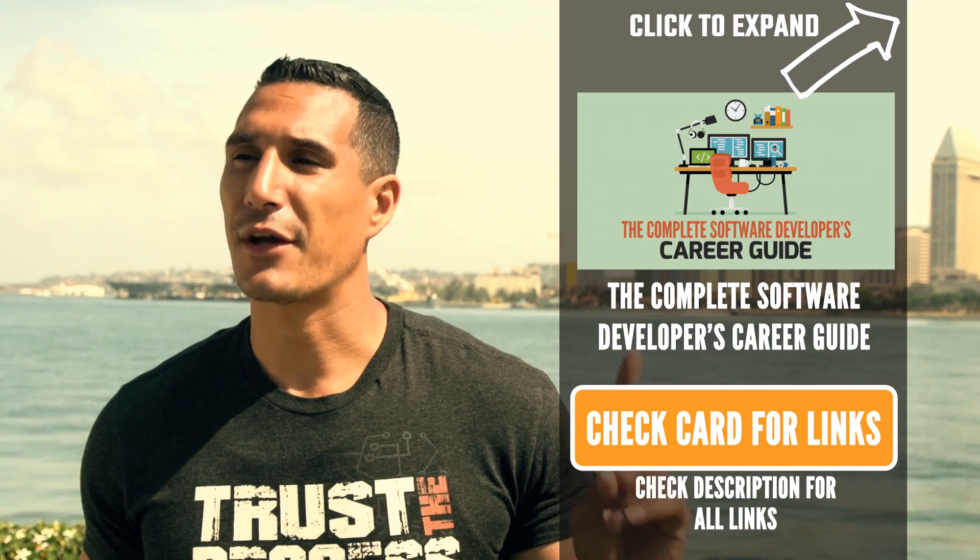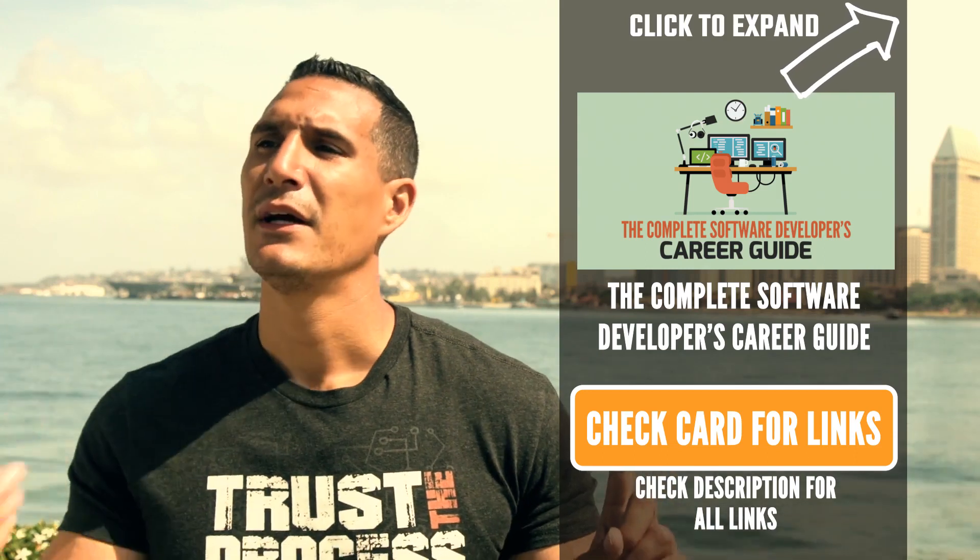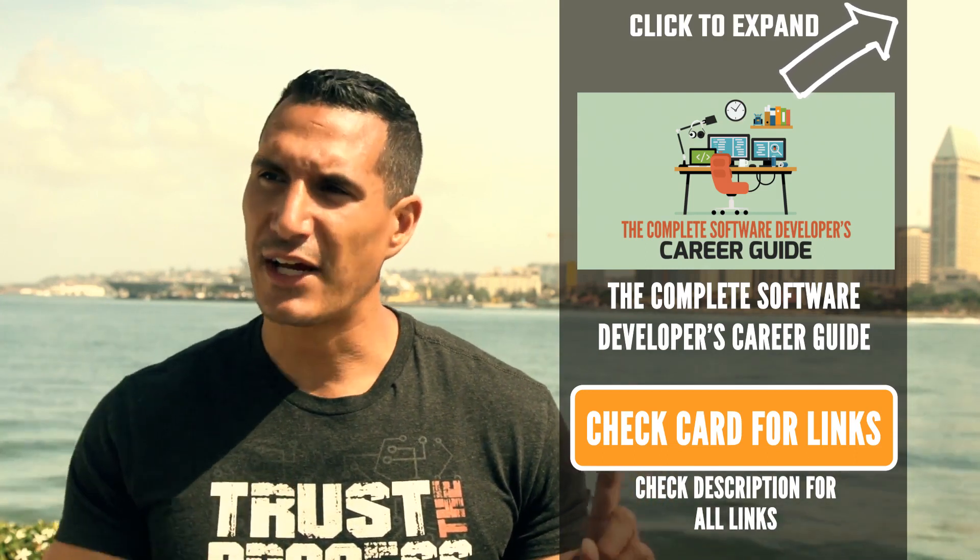Just remember: implement something you've already implemented in the new programming language. That's bar none the best way to learn a new programming language quickly. For those of you who don't know any programming language yet, what I said won't make sense because you don't have an analogy or frame of reference. I'll point you to a new book I have called The Complete Software Developer's Career Guide. The very first section talks about how to get started as a programmer and how to learn a programming language from scratch.